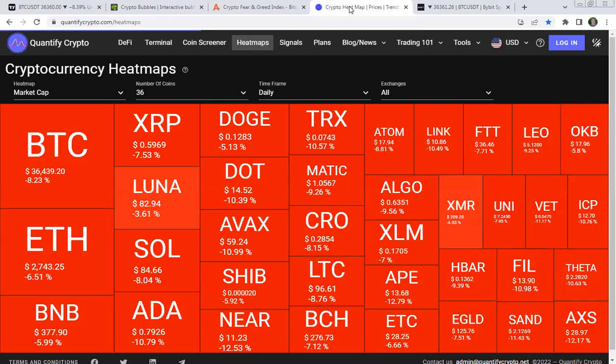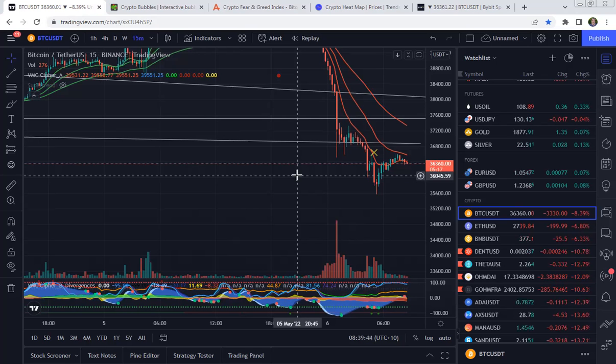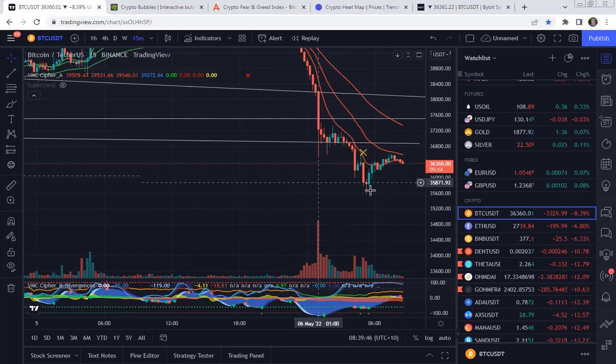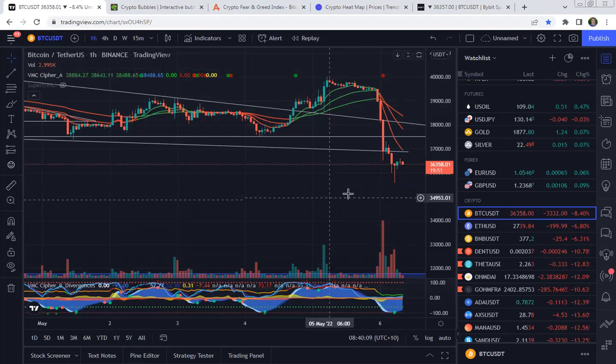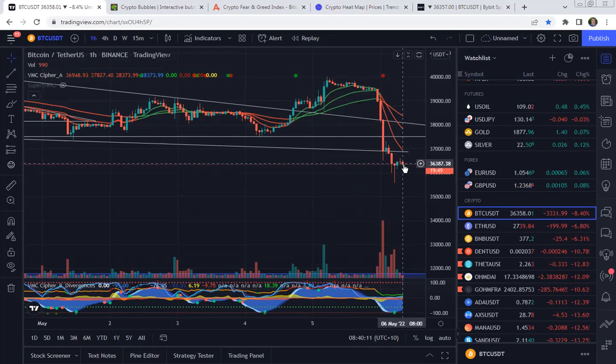And the heat map — can't get a more red heat map than that. So back to the 15-minute and we can see the rollover just starting to happen. So in the next short period of time, we'll be expecting a further drop in the Bitcoin price. And back on the hourly, we start to see the same thing happening here.